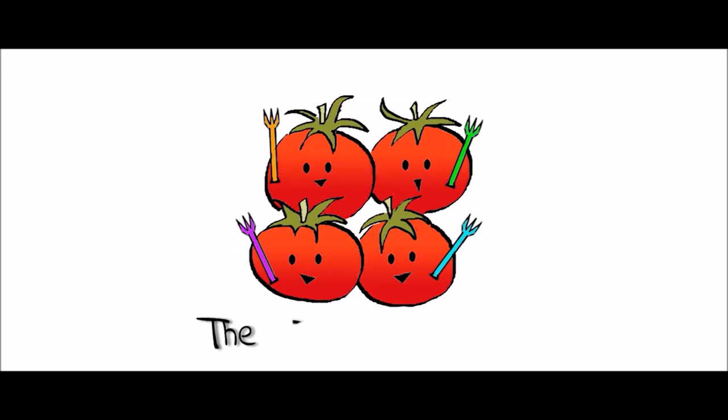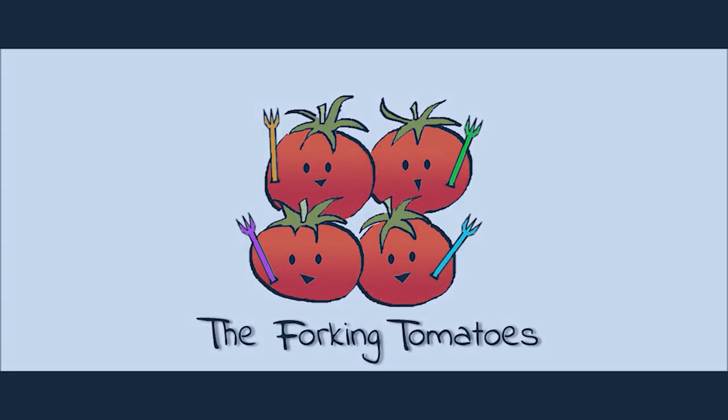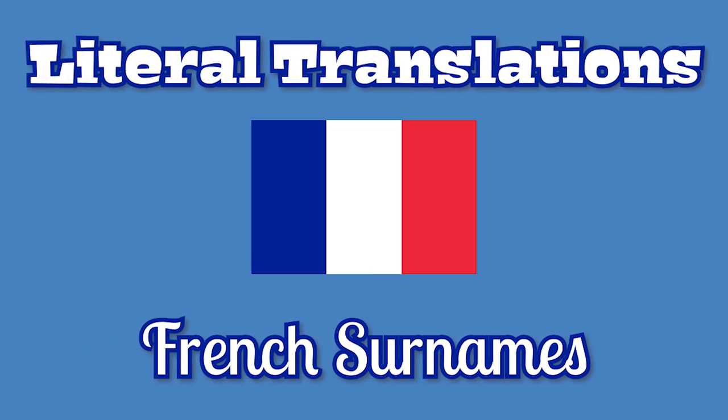Hello everyone and welcome to one of our literal translation videos. Today we will be looking at French surnames and I will ask our participants to have a guess at the translation of the surnames I will be listing. I will also give you a clue for each one of them and see how well you do. The first one is a surname which has got to do with nature, an element of nature.